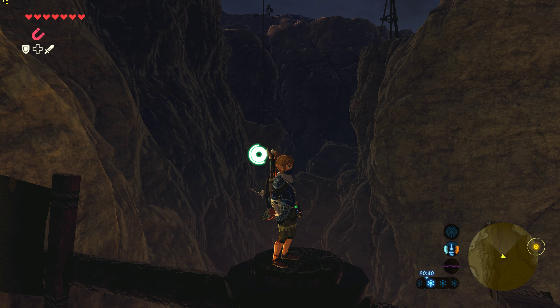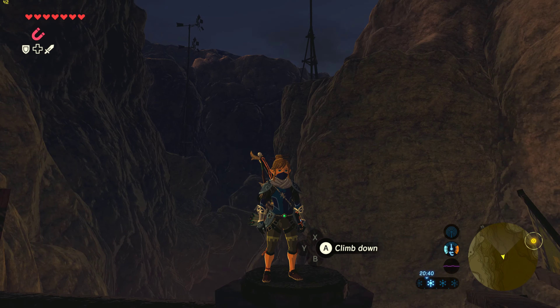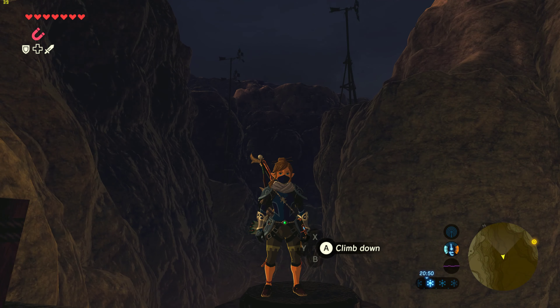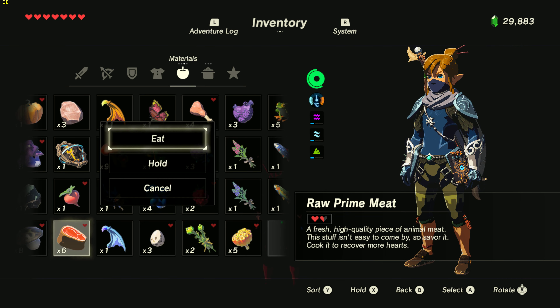Hi there friend, this is Dante here, welcome back to my channel. Today we are back with another Cemu performance test video of Breath of the Wild. A new Cemu version is out — 1.15.11 — so let's check this one out. We'll leave the new Cemu download link and the hook files link in the description below so you can easily download this one.